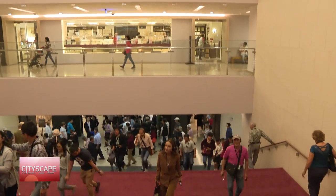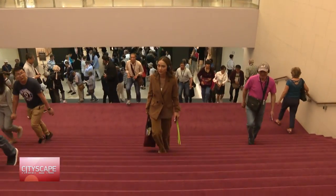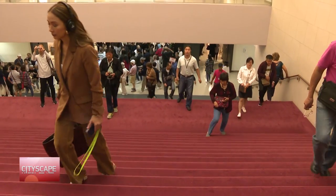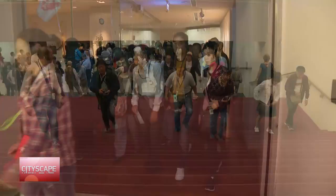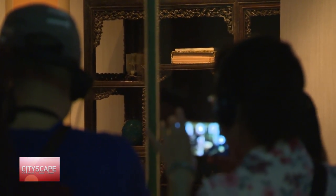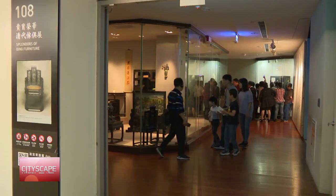One day isn't nearly enough to walk through its halls and properly appreciate the centuries of history housed within the museum walls. So we suggest making a game plan before walking in and prioritizing the collections you would most like to see.